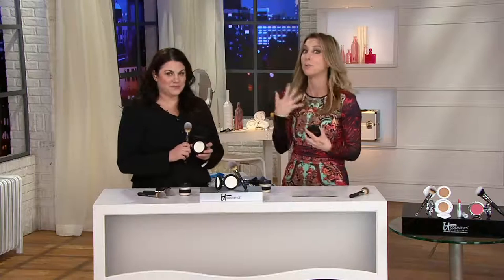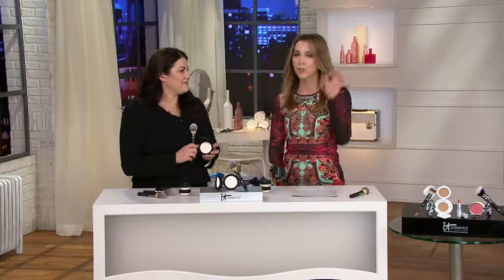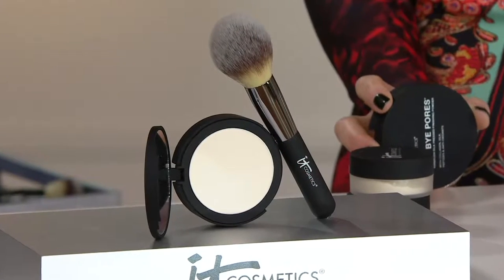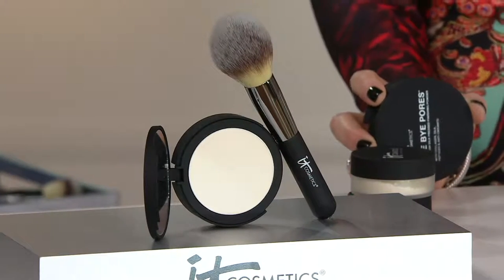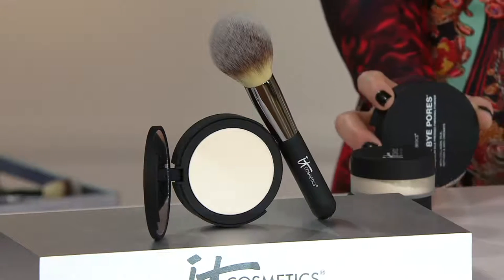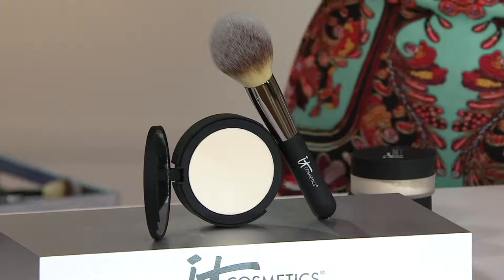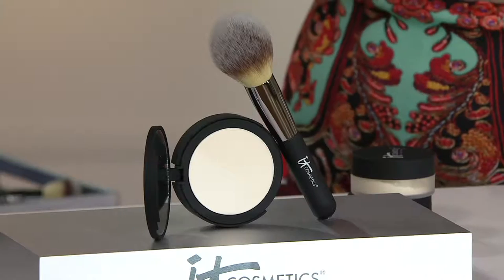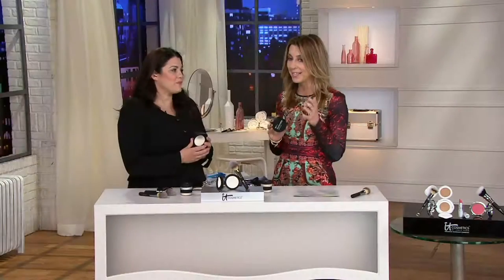We want to finish off this beautiful look we've been creating throughout the show with just the right finishing powder. Something that you have loved for years was the Bye Bye Pores powder that came in loose form. But so many women said they want to be able to take it on the go — can you give it to us in a pressed compact? It took four years, but here it is.